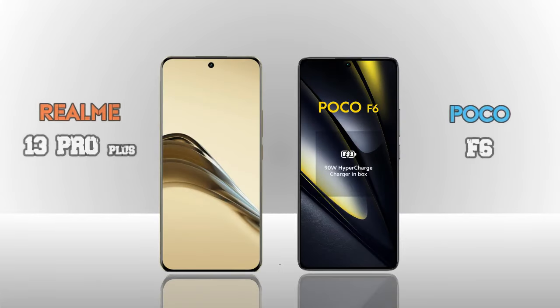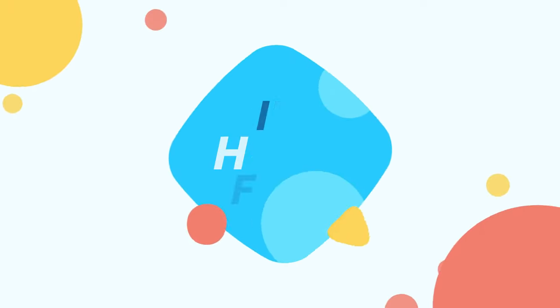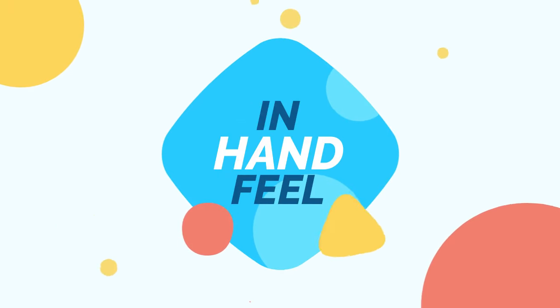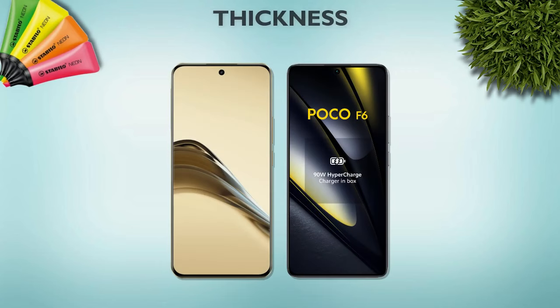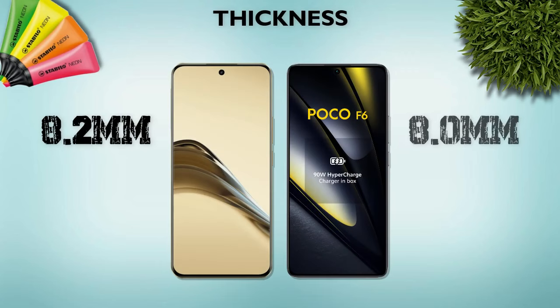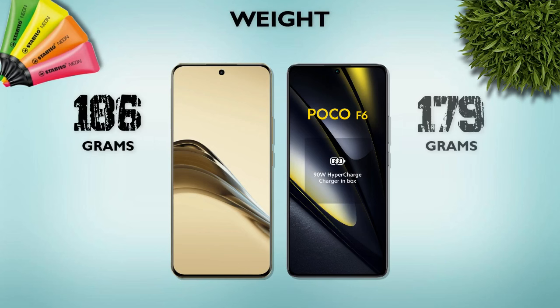We are comparing the Realme 13 Pro Plus versus the Poco F6 — which one is better in handful? Thickness: 8.2mm versus 8.0mm, Poco F6 is better. Weight: 186 grams versus 179 grams, Poco F6 is better.